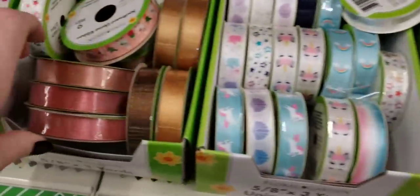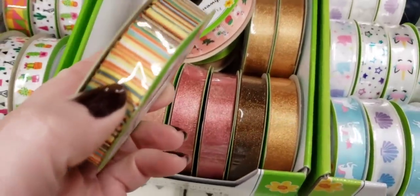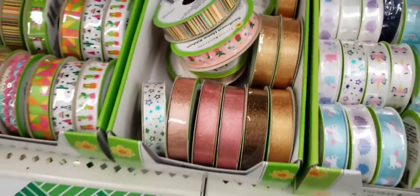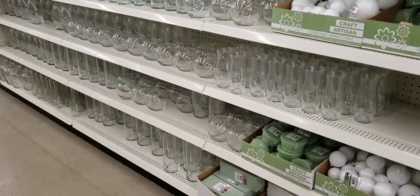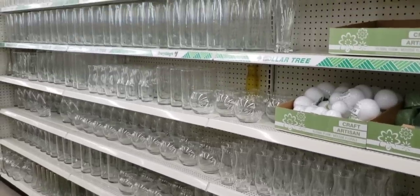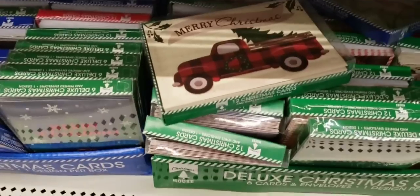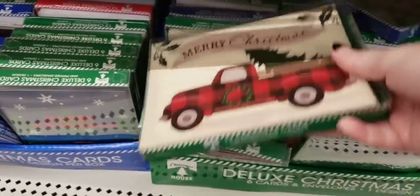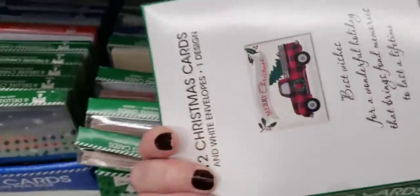And then you've got some more ribbon over here. If you are in the market for a vase or multiple vases, they have a slew of them. And I love these Christmas cards — so cute.